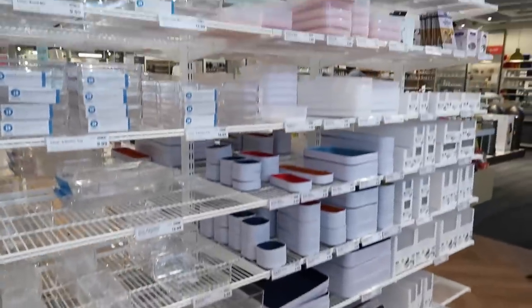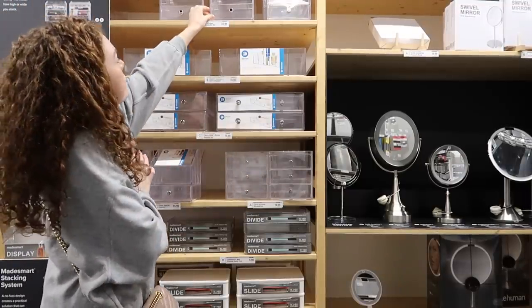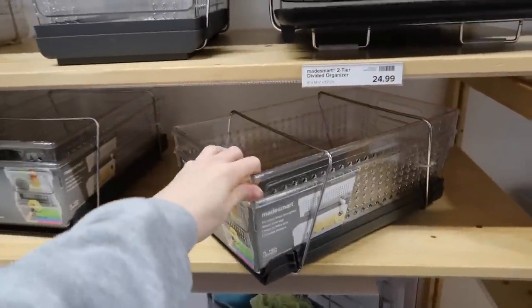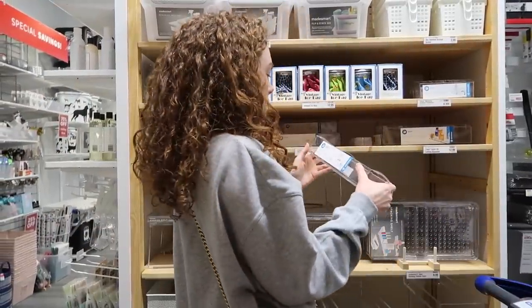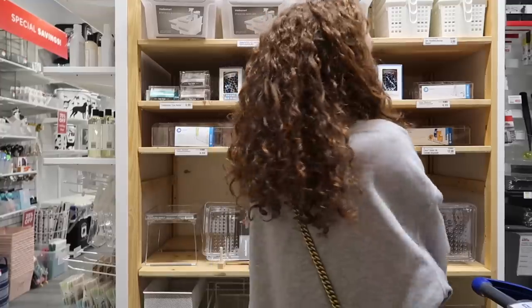Story time — I went to the Container Store for the first time ever. I was super curious to see what they had. I feel like it's the type of place where you have to go knowing what you want. It's not like Amazon or Target where it tells you what you need. I needed a little organizer for under my sink with some different compartments.